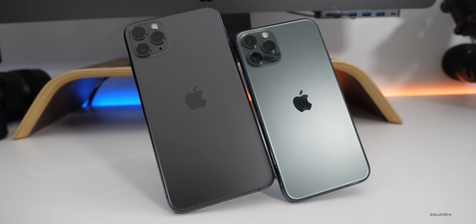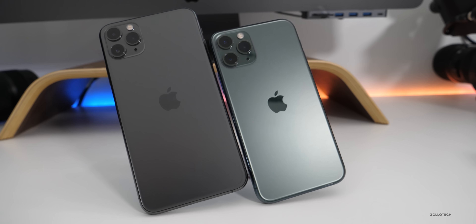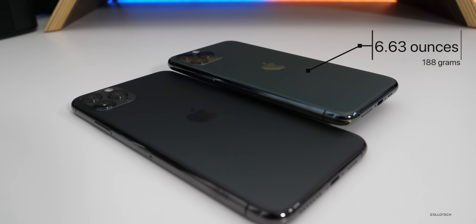Due to the size, there's an obvious weight difference. The iPhone 11 Pro weighs 6.63 ounces or 188 grams, whereas the iPhone 11 Pro Max weighs 7.97 ounces or 226 grams.